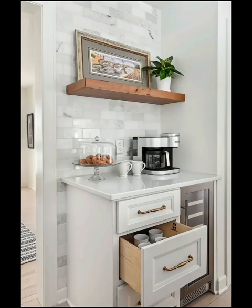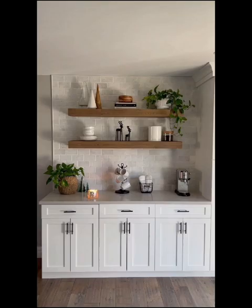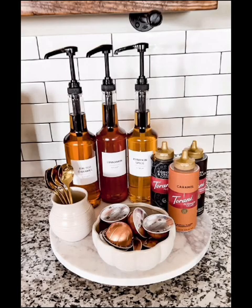Explore the essential elements of a coffee bar, from coffee makers and grinders to mugs, cups, and a variety of coffee beans. We will also touch on tea options for non-coffee drinkers.